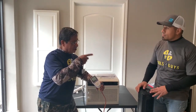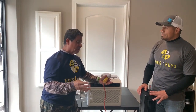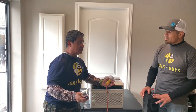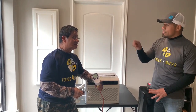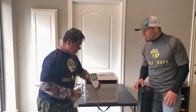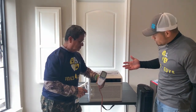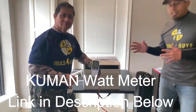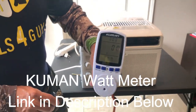My generator is rated at 3,300 watts, and running watts is 1,500 watts. How do I figure out how much 1,500 watts is in terms of appliances? That's why we use this device — it's called a Kill A Watt. We're going to talk about how many watts each device uses, and what devices you'd normally want to power.